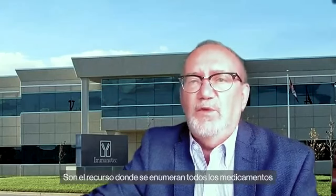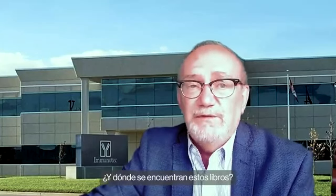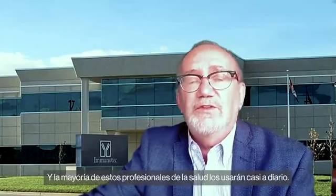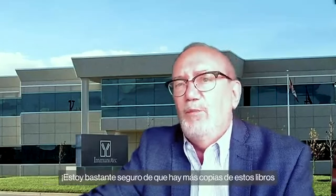What are these books? They are the resource where every single drug available in North America is listed — every one. You may have seen them whether you knew it or not, because these books sit in or on the desk of every single doctor and every single pharmacist in the United States and in Canada. Most of these health professionals use them almost every day, and I'm pretty sure there are more copies of these books than any other single medical publication in the country.